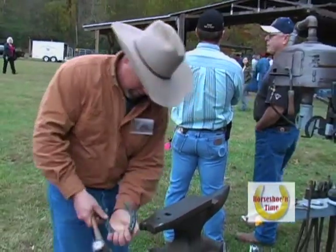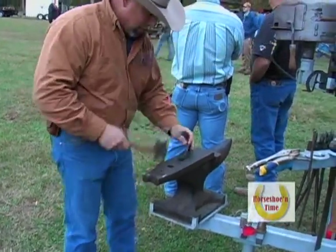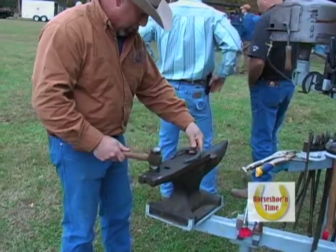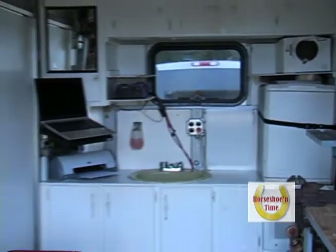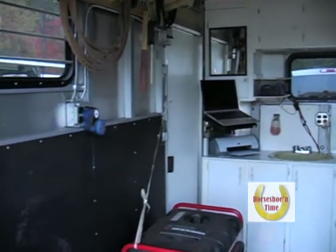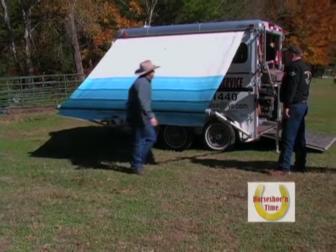You've got hammers, you've got your fire, everything's at hand reach. The way it swings out, there's no big work to it. You've got a little kitchen in there too, I think. I do. It's actually got a hot water heater. We can heat up water if we've got to soak a horse's feet for therapy.